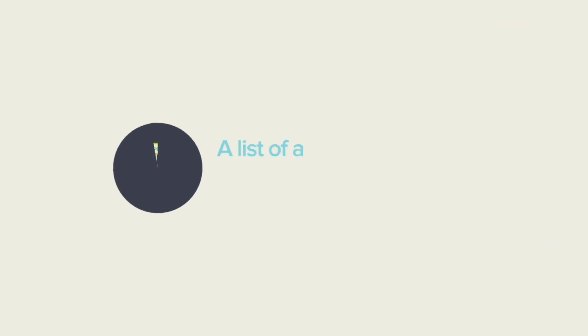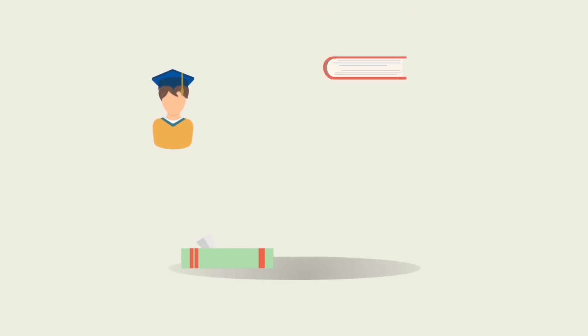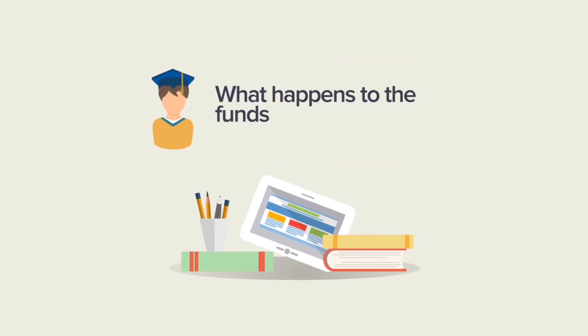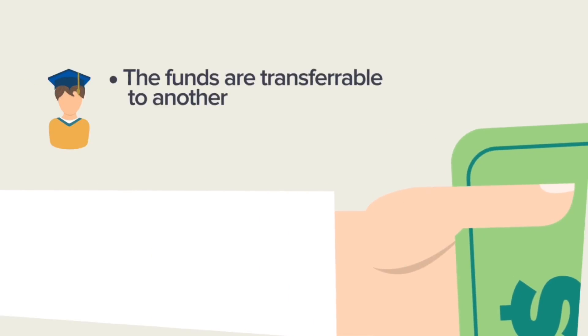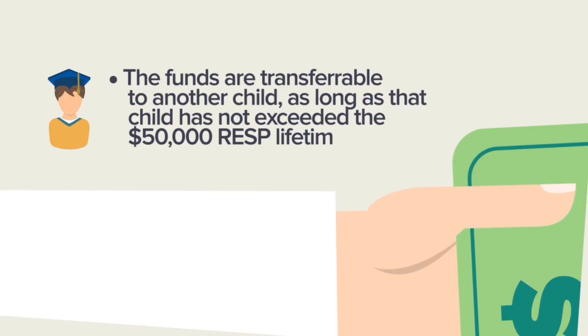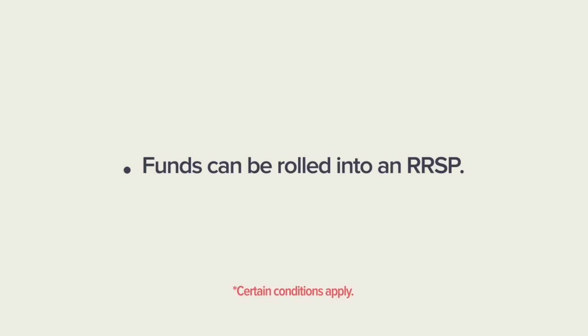A list of approved schools is available on HeritageRESP.com/maturity. You are required to provide proof of registration. The Heritage Plan is flexible and if your child is not attending post-secondary schooling, there are still options to make use of the funds. The funds are transferable to another child, provided they have not yet exceeded the $50,000 RESP lifetime limit. Alternatively, the funds can be rolled into your or your spouse's RRSP.